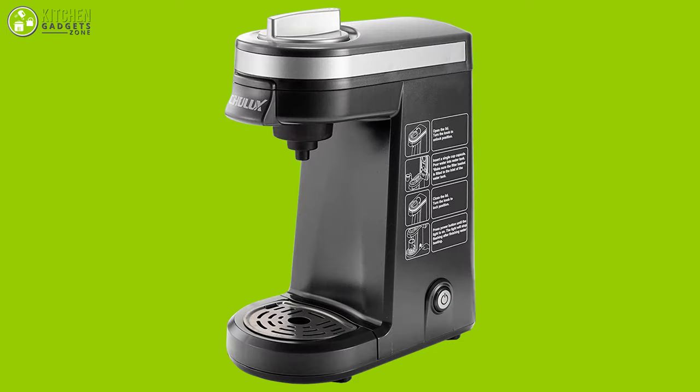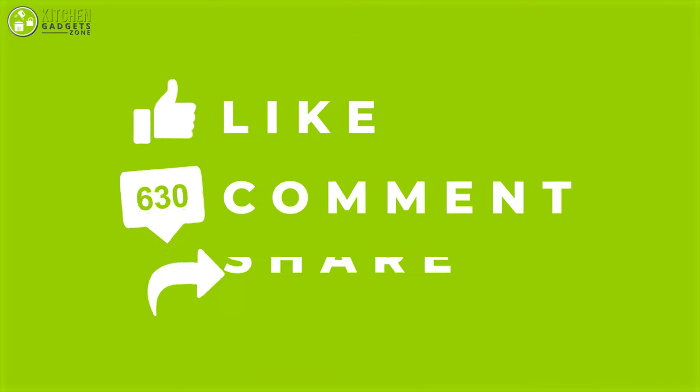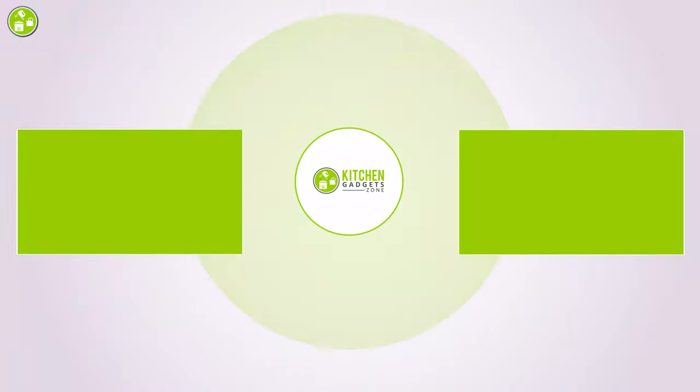So that was our list of the top seven single-serve coffee makers just for you. Thanks for watching our video. Like, comment, and share with your friends if you found the video helpful, and subscribe to our channel if you want more videos just like this on your feed.